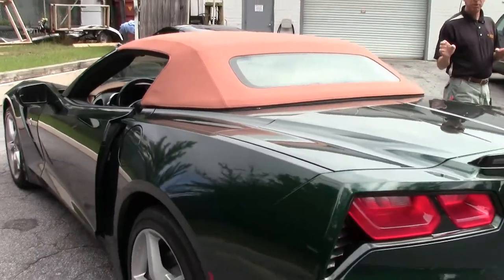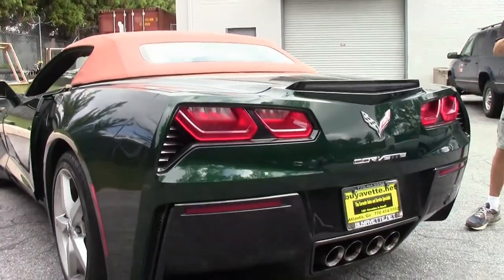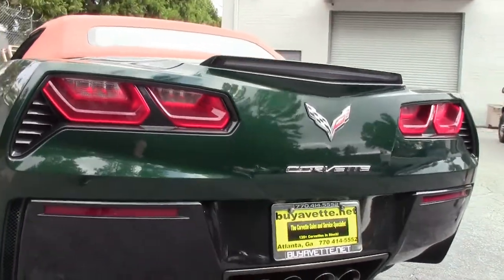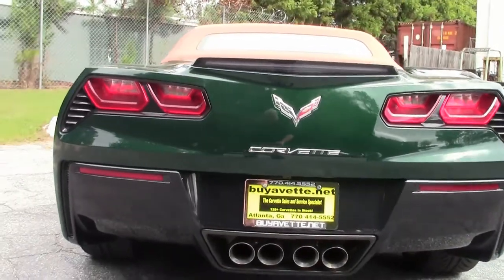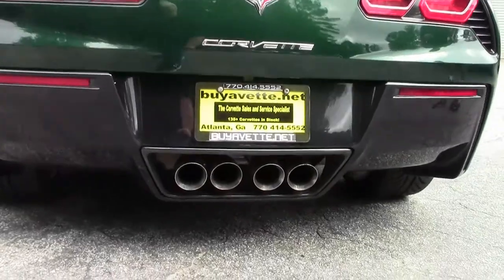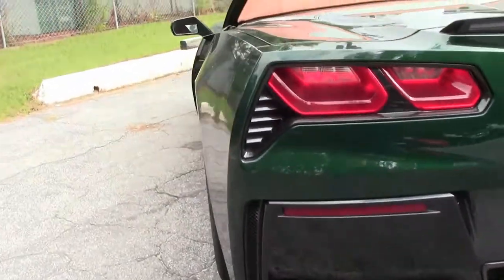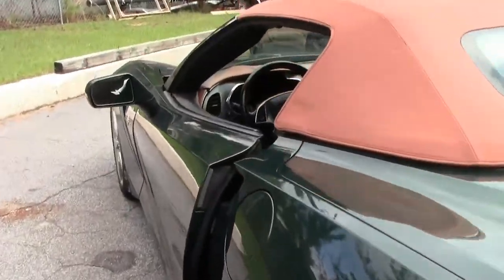New arrival — we're going to put it through our shop, check it out, get it cleaned up, detailed. I'll have a lot more photographs up this week. We also offer a locator service. If you're looking for a very special Corvette or any used Corvette, call me. Ask for David. Email me at david@buyavet.net.